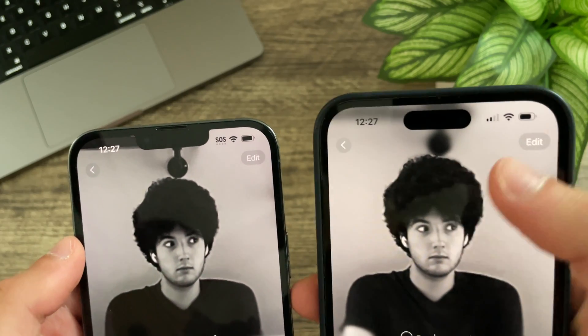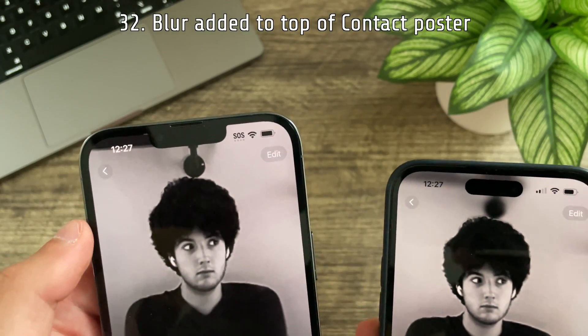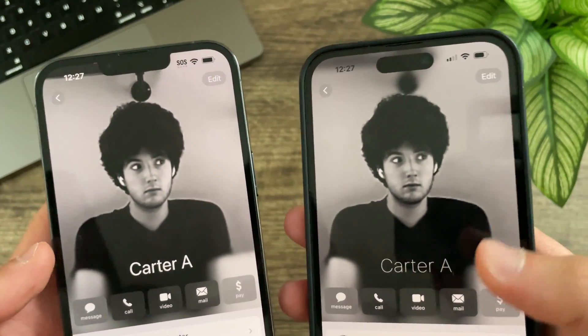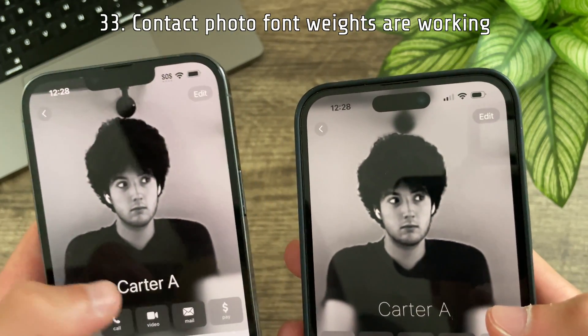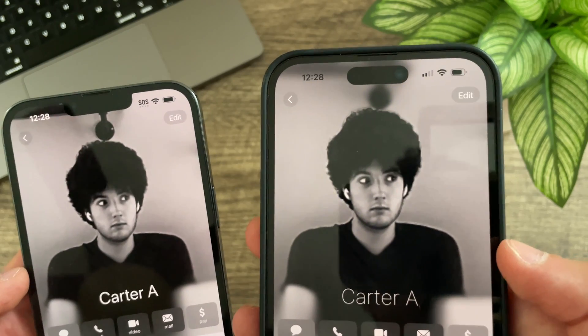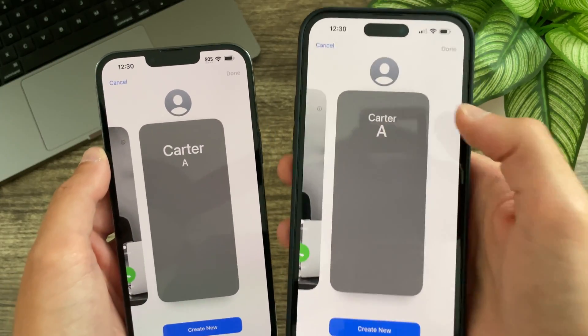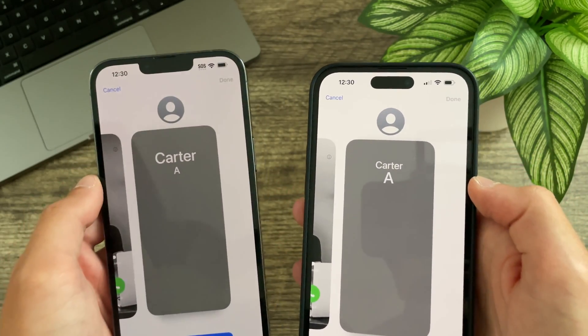In Contacts there is now a blur at the top of the poster — previously there was no blur — and it looks a lot better. The font weight now works correctly; with the thin font selected, which did not work previously, it actually does now. Apple has also reversed course: the first name is now smaller than the last name, whereas previously they had switched it around.